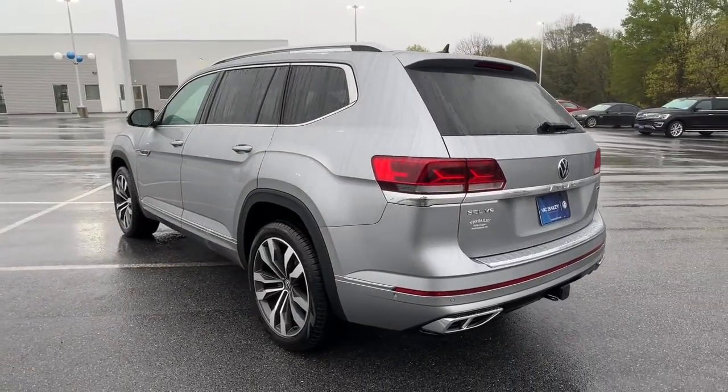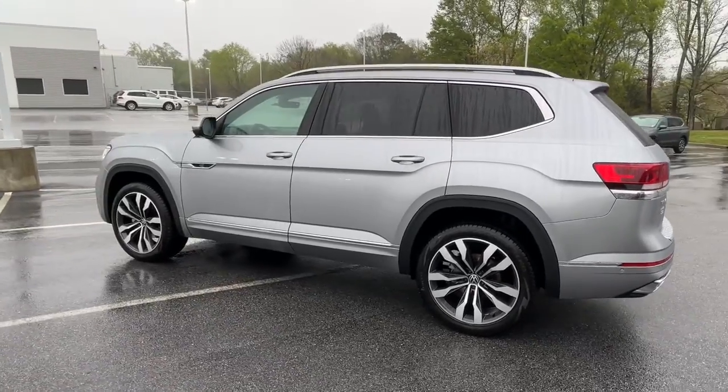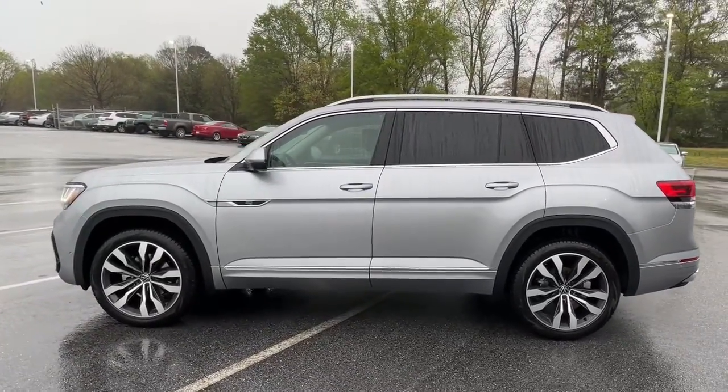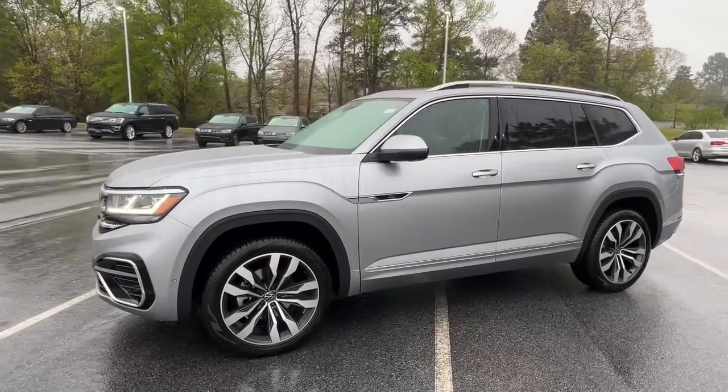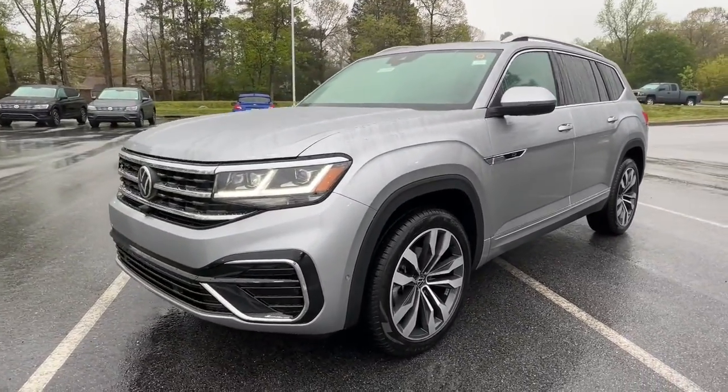These are just some of the great options this vehicle comes with: panoramic roof, navigation system, keyless entry, power lift gate, fog lamps, trailer hitch, electronic stability control.